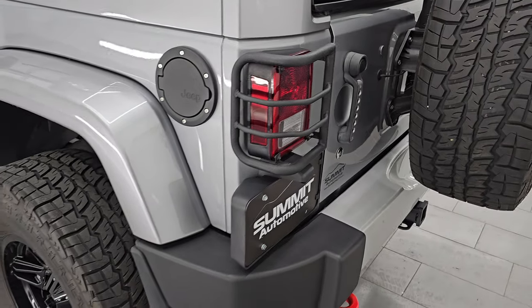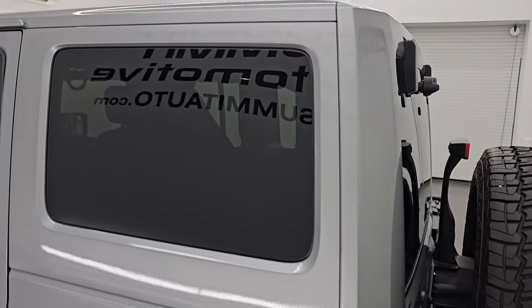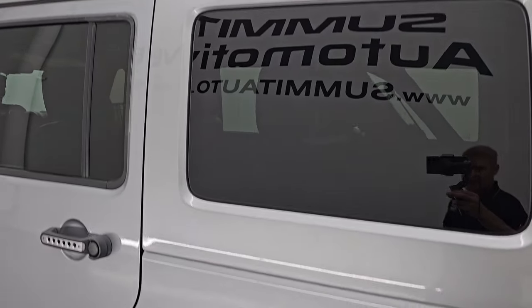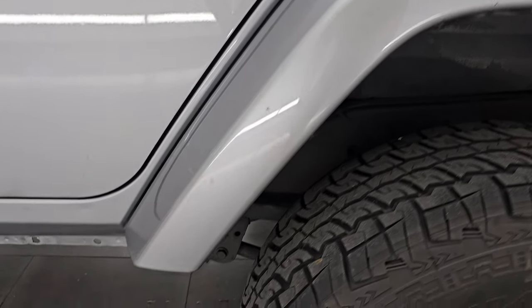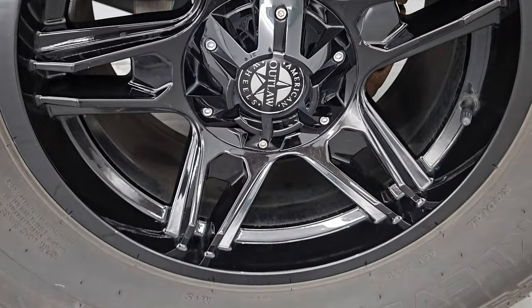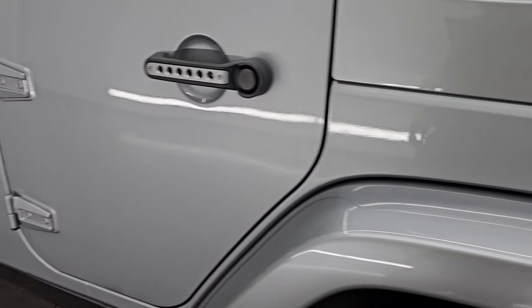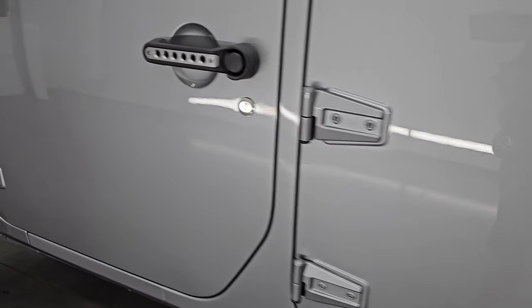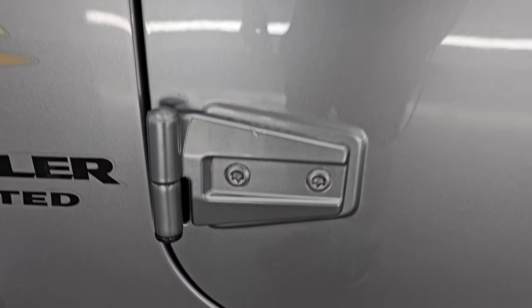As we go around to the driver's side, it's just as clean as that passenger's side. That color match hard top looks good. Fender is in pretty nice condition. Back wheel is just as nice as the rest. Down the rest of this side of the Wrangler, doors look really good — didn't see any dents or dings. Let's check out those hinges — they're in pretty nice condition on this side as well.